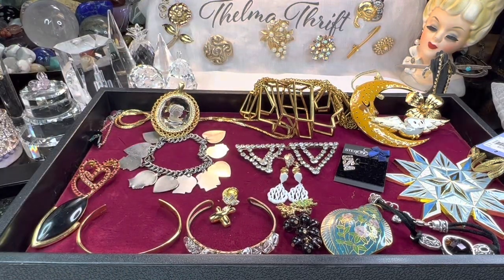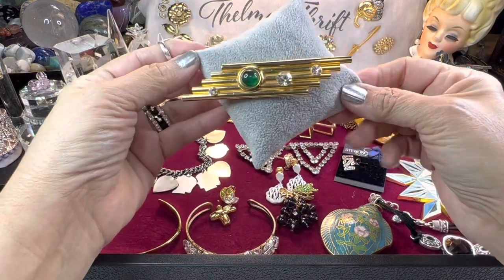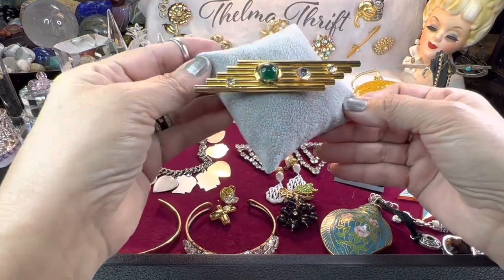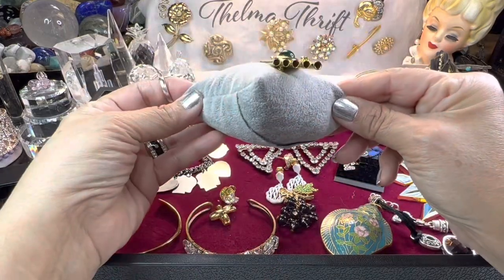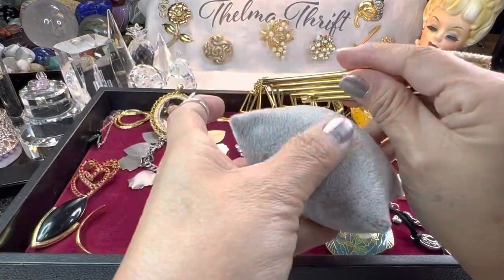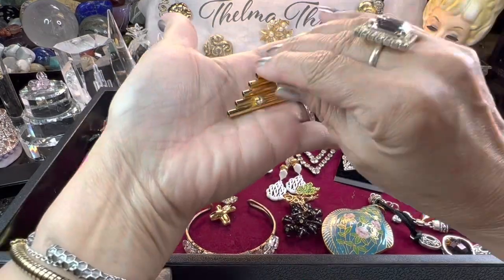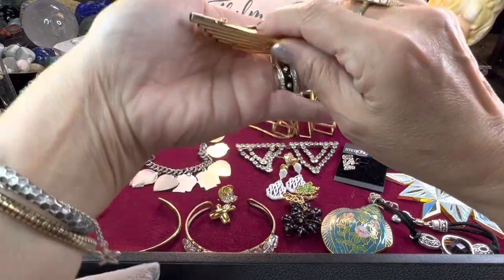A few things I got at a pretty good price, and some things were a lot higher than I wanted to pay. This beautiful deco-style brooch — oh my gosh, I adore this one. It's so pretty, like a glass cabochon, beautifully done with little prongs. It totally screamed deco to me so I had to have it. It's quite big too — takes up quite a bit of space on my hand.